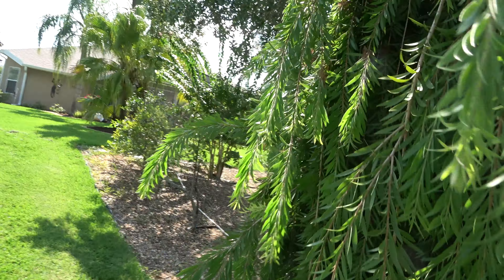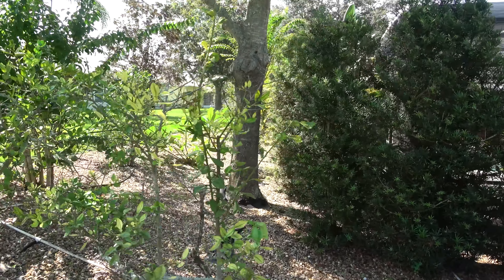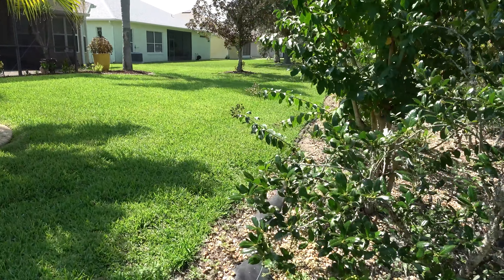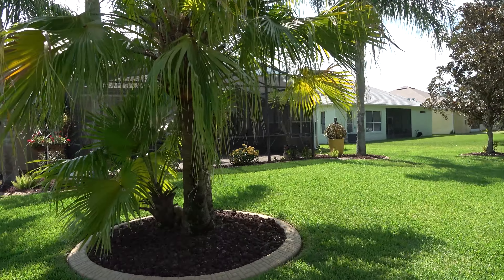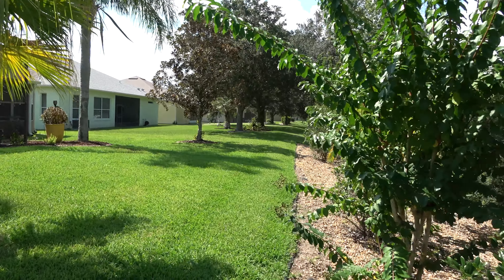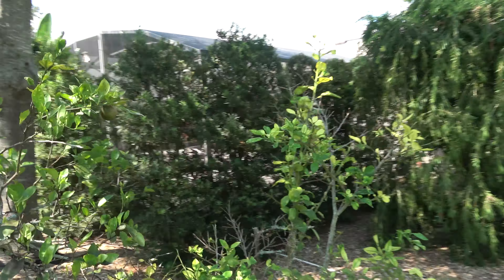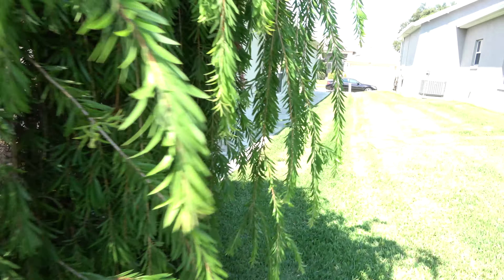There's a nice little bottle brush tree back here. The property probably goes back to where the rock and the grass meet — that's the backyard and the back neighbor's property. They've really made a lot of privacy in the back there for that pool.